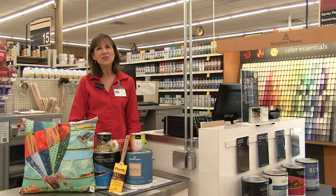At Outer Zays Hardware, we offer great paints and brushes and rollers, and we're always glad to assist you in selecting the right color for your room. Come see us for your next paint project.